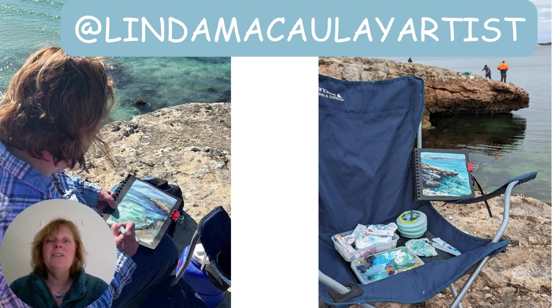I absolutely love the way those sketches really pop on the black paper. If you want to see any more of my work you can follow me on Instagram, or like and subscribe to see more sketchbooks. Thanks so much for watching.